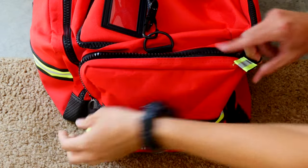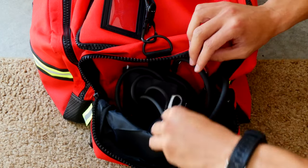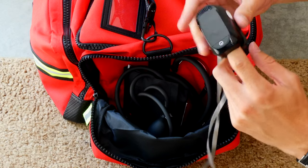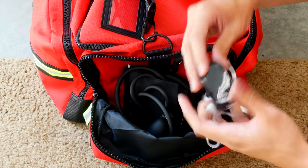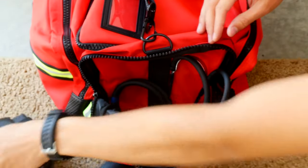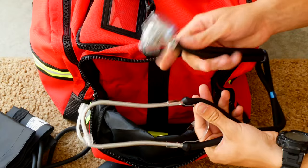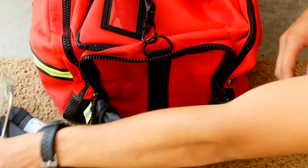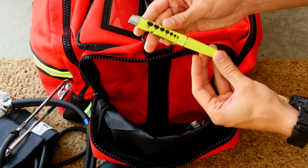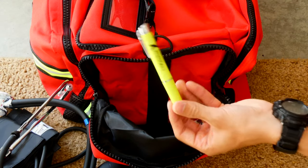In this smaller compartment on the other side, I have everything to help me obtain a baseline set of vitals. I have a pulse oximetry reader — you put it on someone's finger and it gets their oxygen level or SpO2, as well as their pulse. I have a blood pressure cuff, and a stethoscope to listen to someone's heart and lung sounds, which also helps me get blood pressure. And I have a small penlight to check someone's pupils and see how reactive they are.